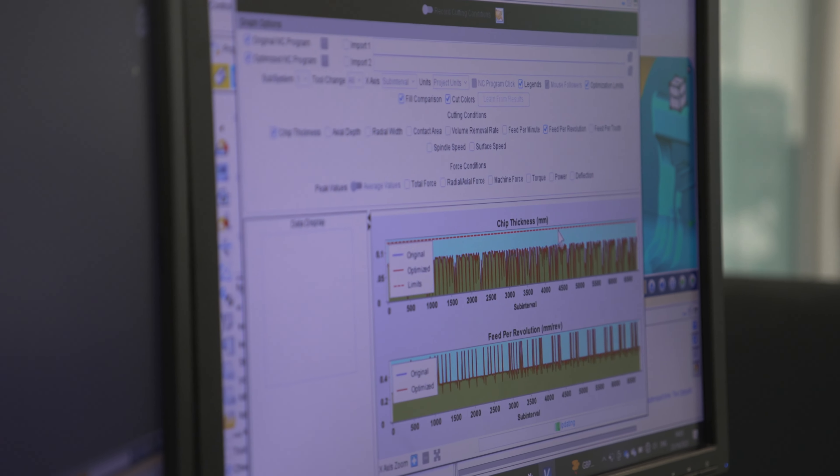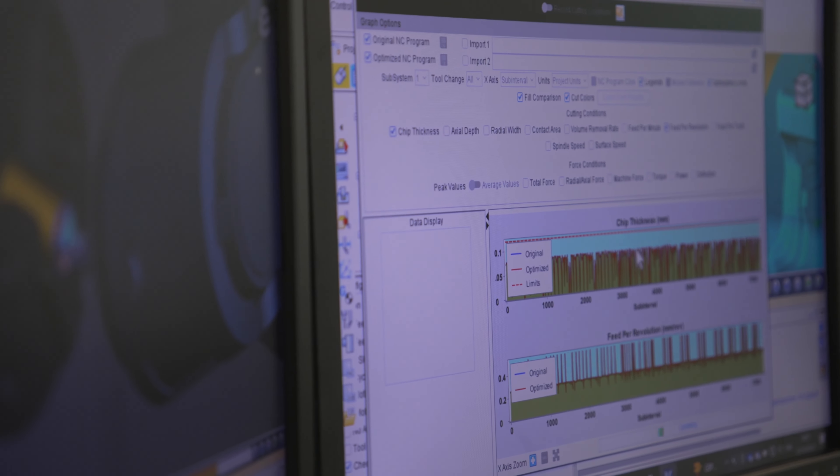Force analyses the entire NC program. It does not change the tool path or tool parameters; instead, it adjusts the feed rate to keep a constant ideal chip thickness.